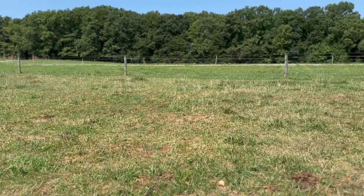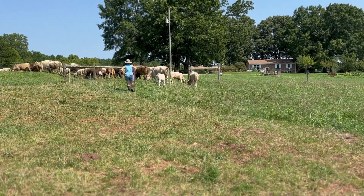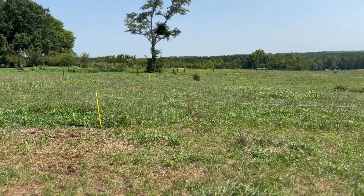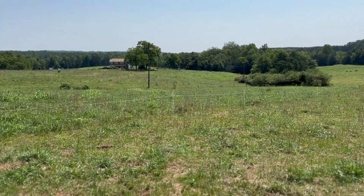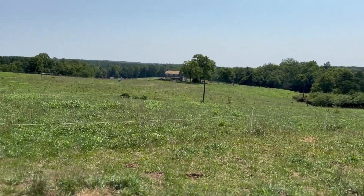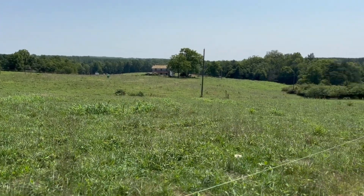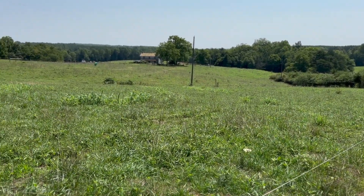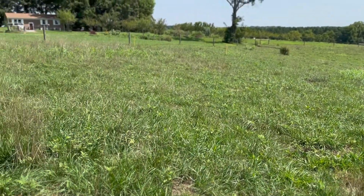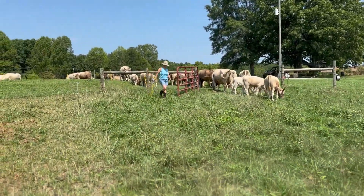We've gotten five inches of rain over the past 14 days and you can see what that has done to our farm — we are growing grasses again. We've got a lot of warm season grasses finally popping up. This field right here, you can kind of see the line where the cows were on the right. The bulls haven't been over here for a while, so we've got a lot of warm season grasses and Johnson grass popping up.